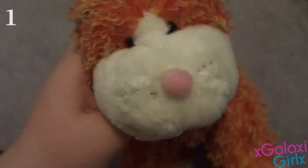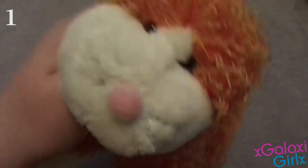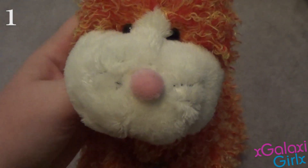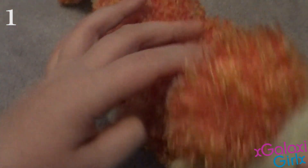And now my number 1 favorite Webkinz is the Webkinz Cheeky Cat, and her name is Cheetos. This one's my favorite Webkinz mainly because she's just so unique and so rare, and I'm so grateful and lucky that I have her — she is just so pretty.